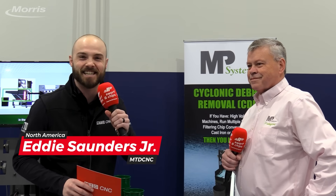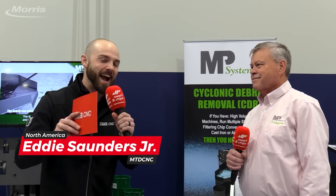Ladies and gentlemen of Manufacturing, this is Eddie with MTDCNC and we are experiencing the madness here at the Morris Madness event. I'm hanging out here with Kermit from MP Systems. Kermit, how are you doing on this beautiful morning?